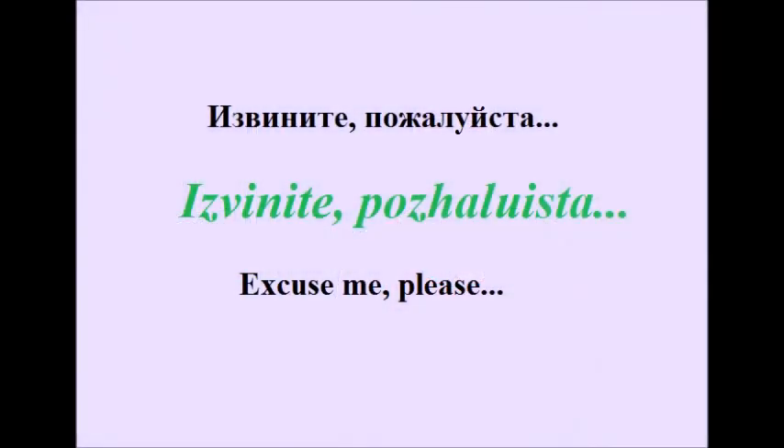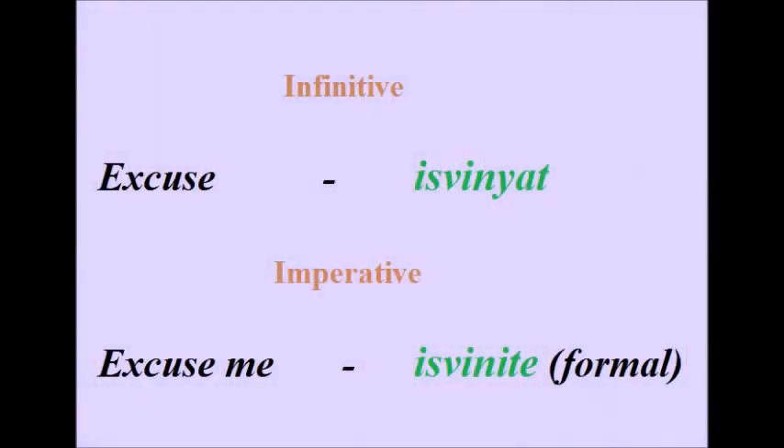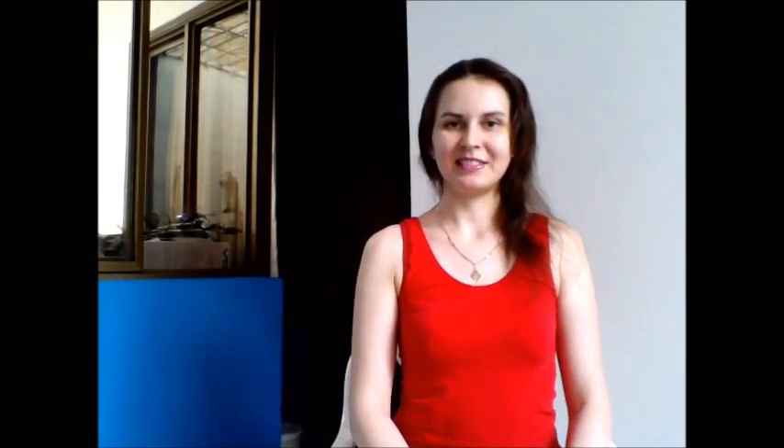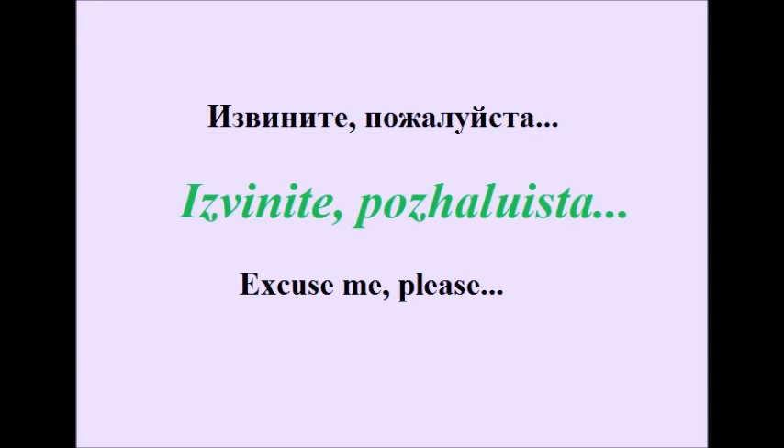The first phrase I wanted to show you is 'Excuse me, please.' In Russian it sounds like: Извините, пожалуйста. Here we don't need to use the object pronoun 'me,' but only the verb 'excuse' in the imperative form — that is Извините. The infinitive form of this verb is Извинять. Извините, пожалуйста.